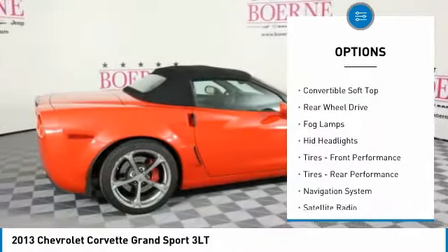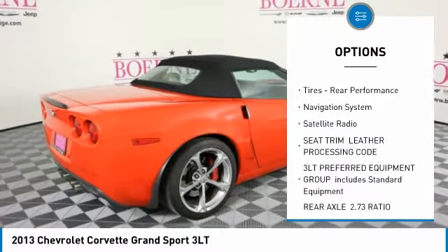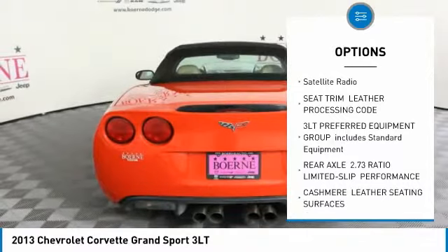Heated mirrors, four-wheel disc brakes, convertible soft top, rear-wheel drive, fog lamps, HID headlights.